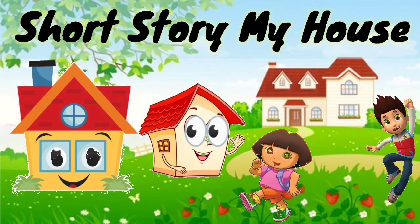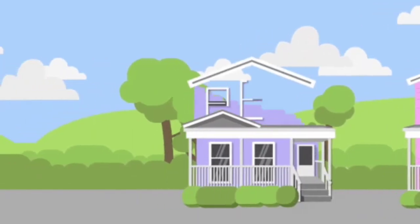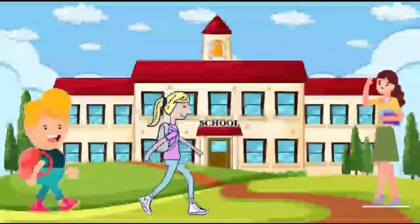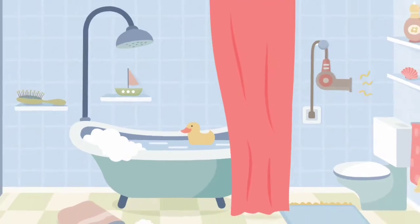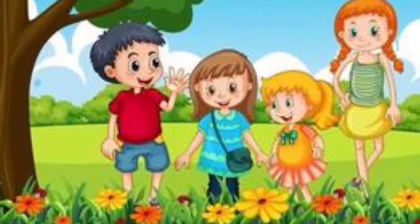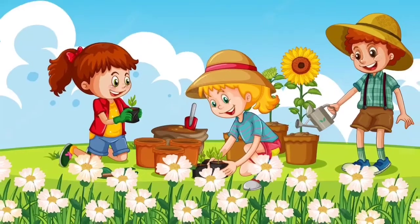Short story: My House. This is my house. My house is small, it's near my school. There are two rooms. We have a bathroom and a kitchen. There is a small garden with nice trees and flowers.